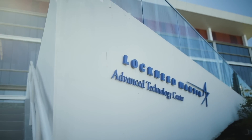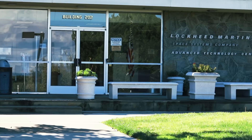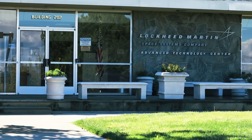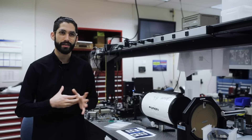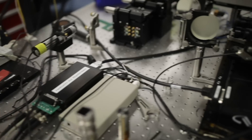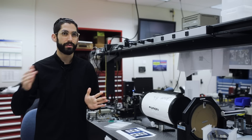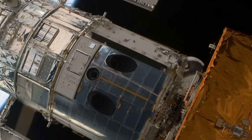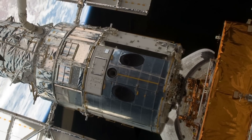I work at Lockheed Martin mainly because of the mission. It's not a consumer-centric company; it's really your only opportunity in Silicon Valley to push technology forward on a scale that you can't in a consumer environment. You're working with a very different design methodology because what you're trying to do is make a one-off, as opposed to making a million of something, and that one-off has to be as good as it can possibly get.